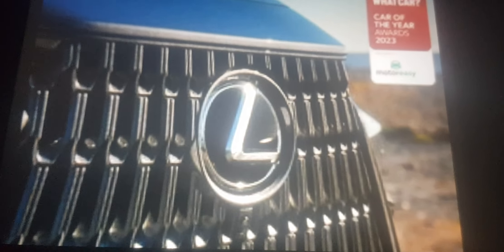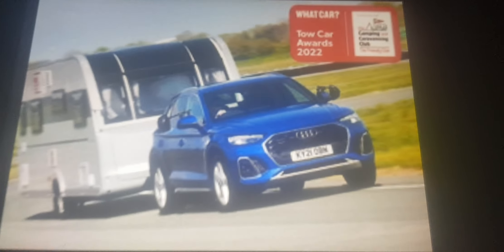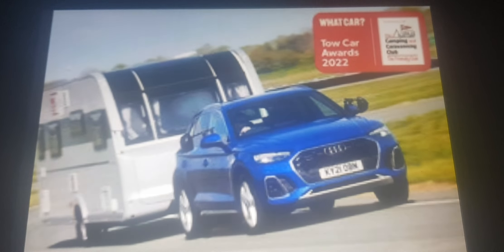The Tesla Model Y wins the Safety Award, Lexus wins the Reliability Award, the BMW i7's theatre screen is the Technology Award winner, and the Audi Q5 wins the tow car award.